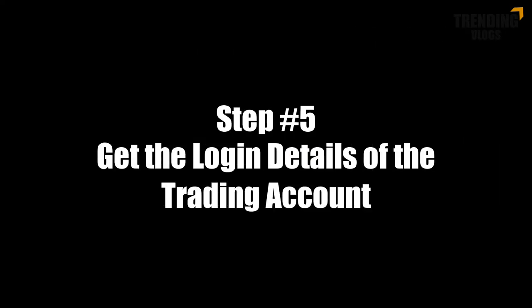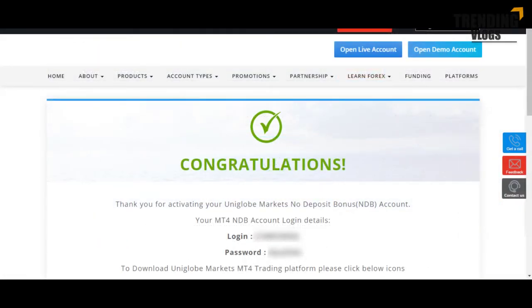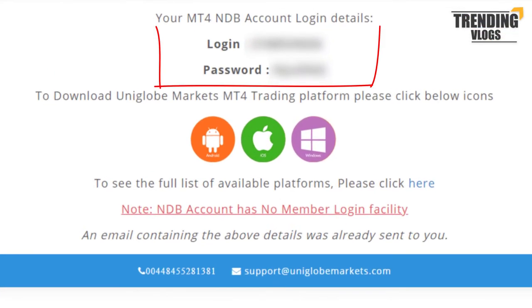Step 5: Get the login details of the trading account. After clicking the 'Activate my NDB Account' button, you will be given the login details of your trading account.